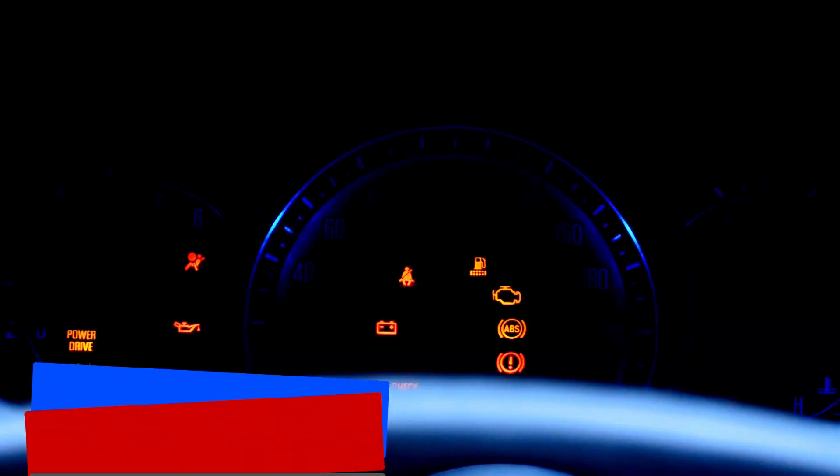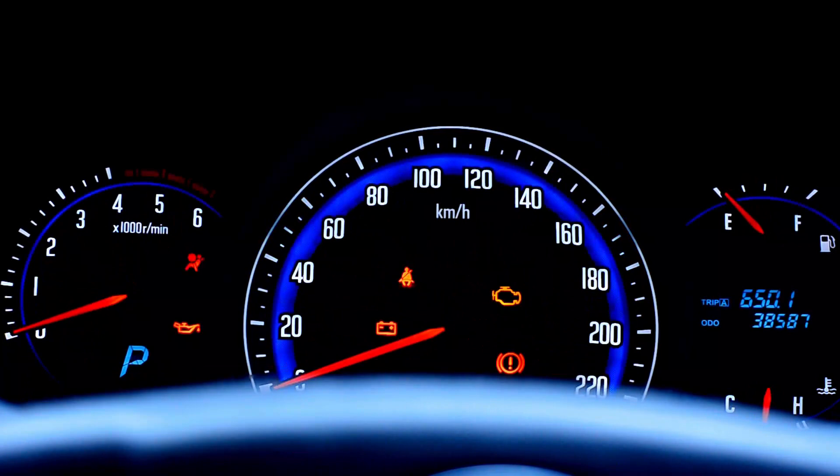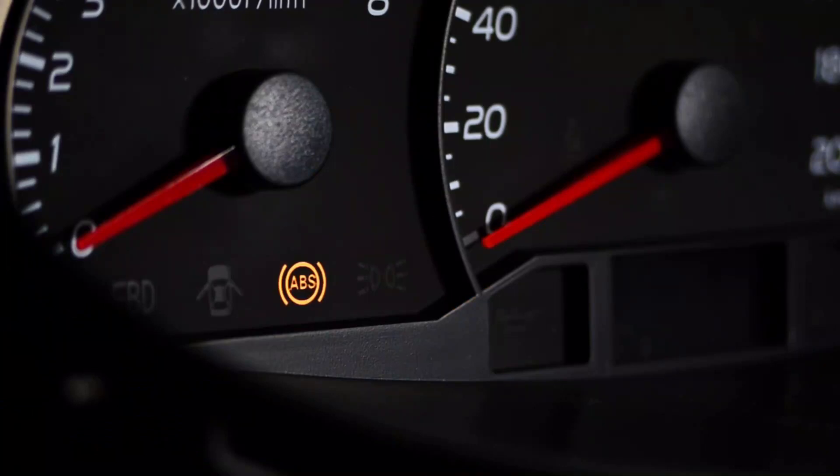If your car has a warning dashboard light that doesn't go off shortly after the engine is started, the test will not proceed. Warning lights are often red and sometimes flash. They warn that there is a possible safety issue or potential vehicle damage.